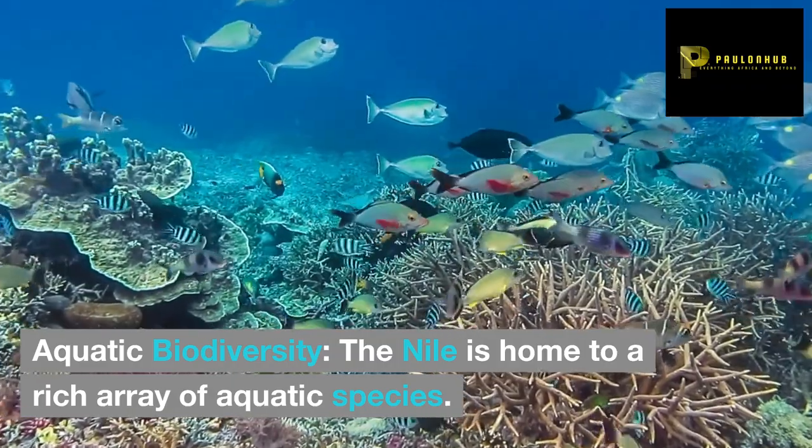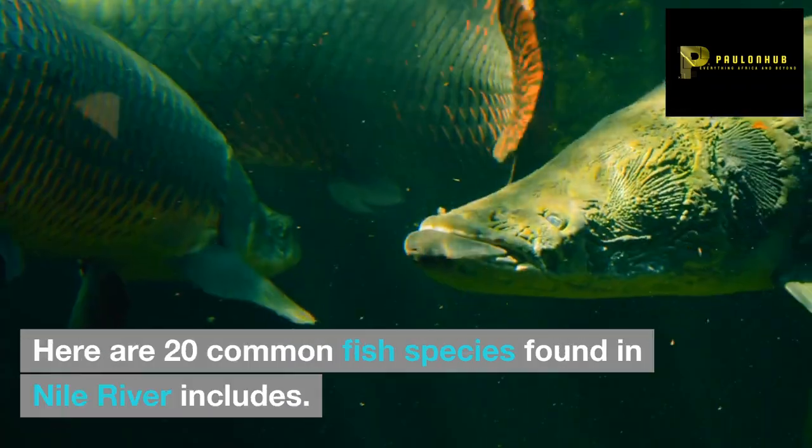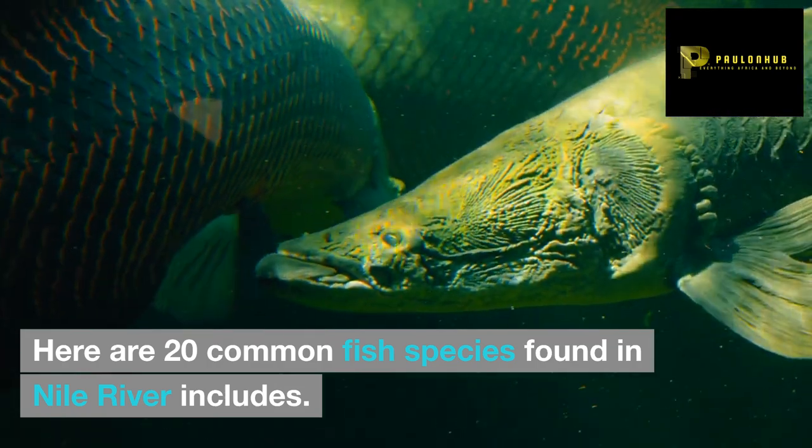Aquatic biodiversity: the Nile is home to a rich array of aquatic species. Here are 20 common fish species found in the Nile River.